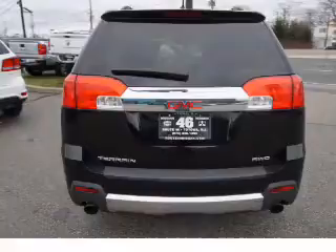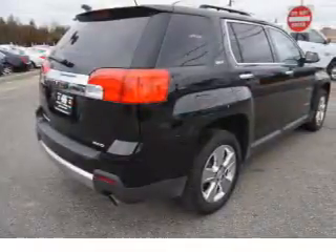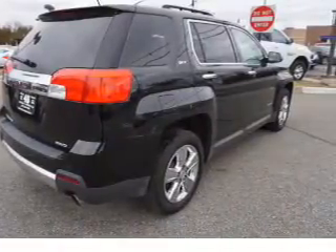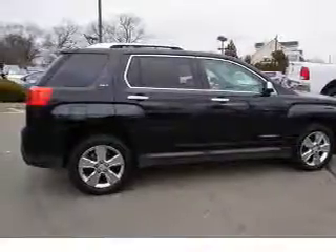Inside you'll find leather seats, heated seats, Bluetooth connectivity, and auxiliary input, remote start, steering wheel controls, automatic climate control, a backup camera, curtain head airbags, and front airbags.